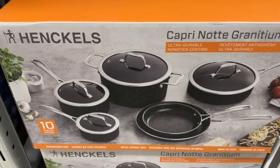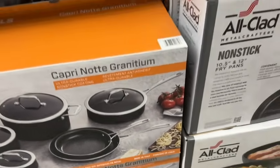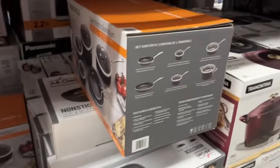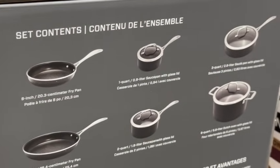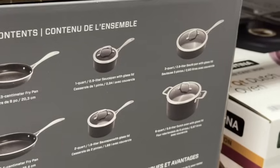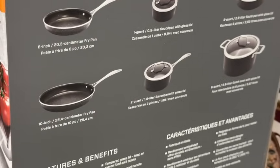Henkel's 10-piece cook set. This comes with an 8-inch fry pan, a 1-quart saucepan with glass lid, a 3-quart sauté pan with glass lid, a 10-inch fry pan, and a 2-quart saucepan with glass lid.